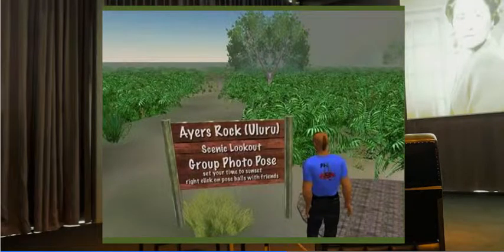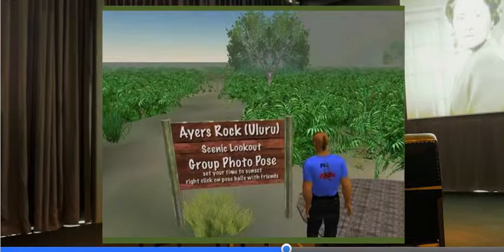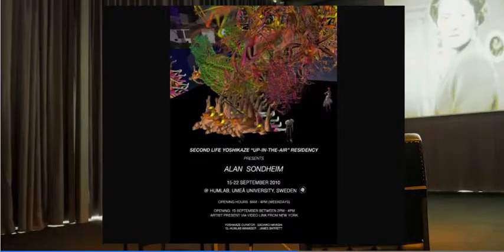What was interesting about Garrett's pieces is that he was actually questioning the concept of place. Returning to Uluru, there's a scenic lookout and group photo pose — just like the actual Uluru, there are special places where you're allowed to take pictures because certain regions and parts of the rock are sacred for indigenous people. Alan Sondheim was another artist in residence in the Second Life Yoshikaji-up-in-the-air residency, organised by Sachiko Hayashi, a Japanese-Swedish artist who has been working with HUMLAB for a number of years.